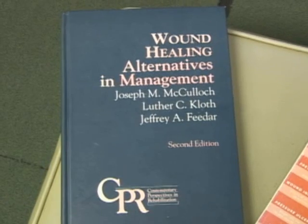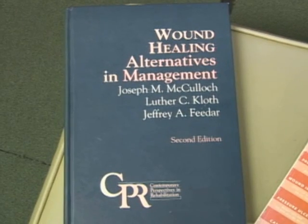What put this on the map was when I actually went to a seminar. One of the best books, if you're involved in wound care management, is Wound Healing: Alternatives in Management — by Joe McCullough and Luther Kloth, together with Jeff. I can tell you without a doubt, if you're involved with wound management, this is the best book you could possibly own, and it is still in print.